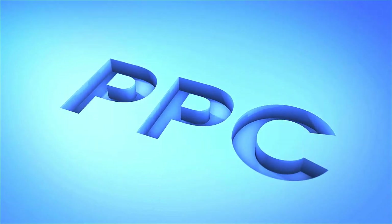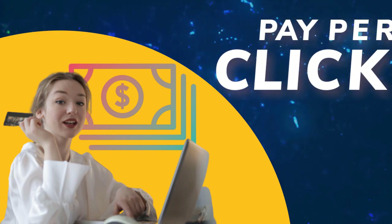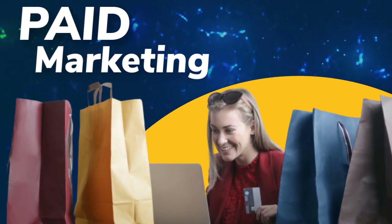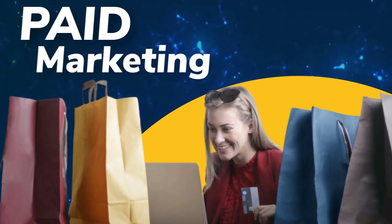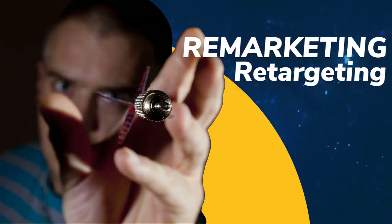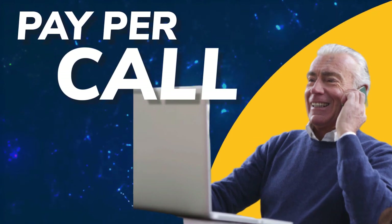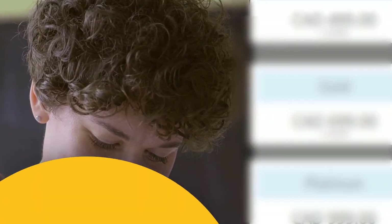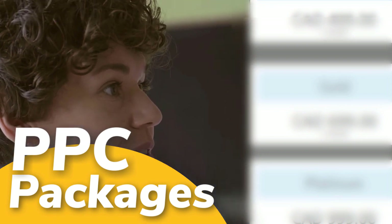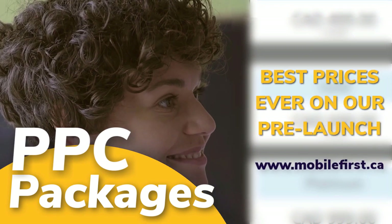PPC — pay-per-click, paid marketing, free marketing retargeting, pay-per-call, and PPC packages. Best prices ever on our pre-launch. Check it out at mobilefirst.ca.